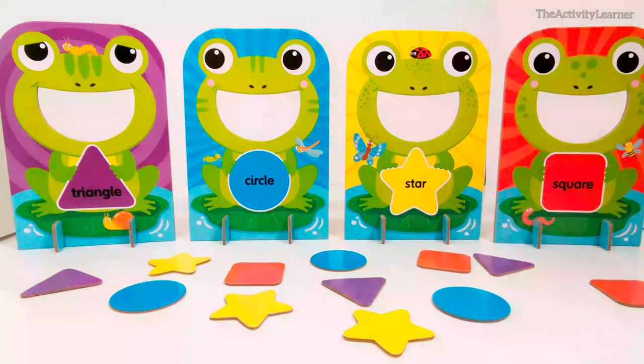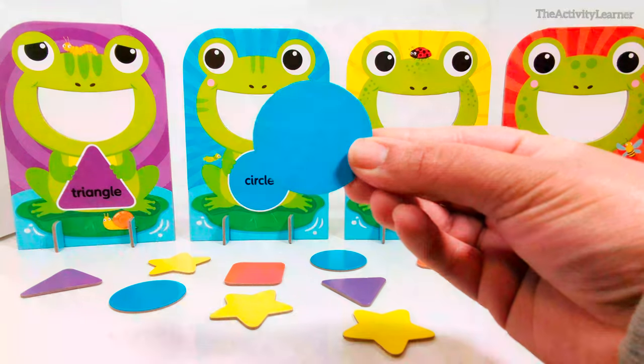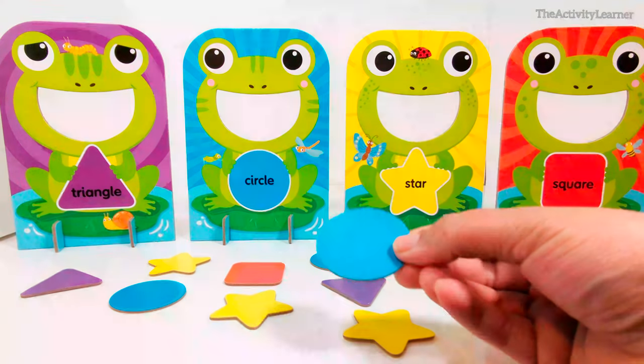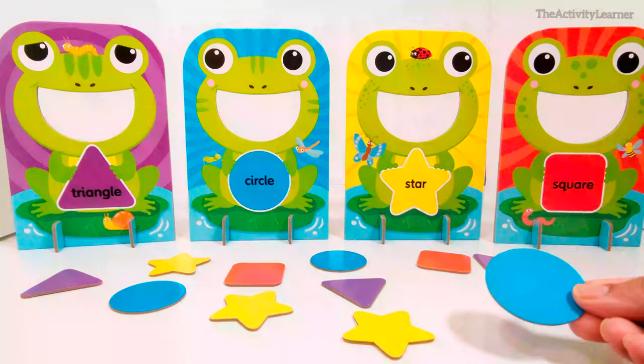Are you ready? Let's feed the frogs. Here is a blue circle. Which frog eats blue circles? That's right, this frog.